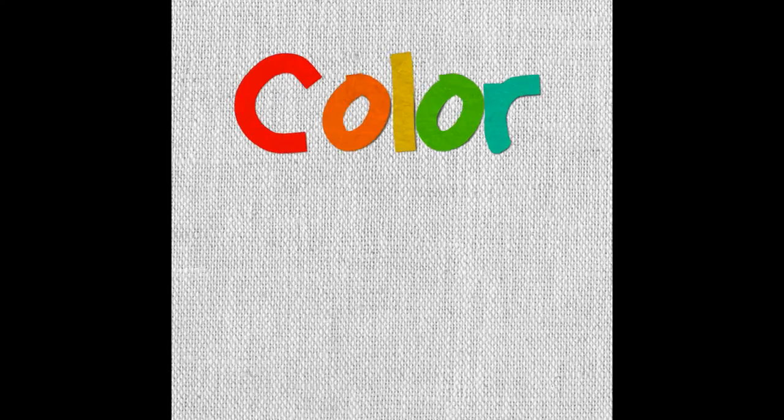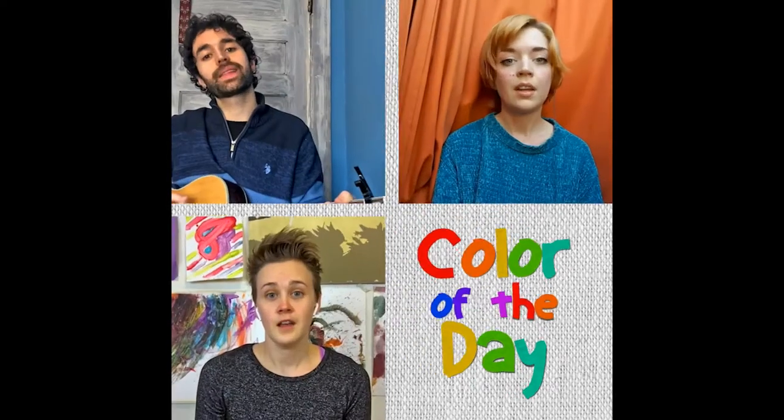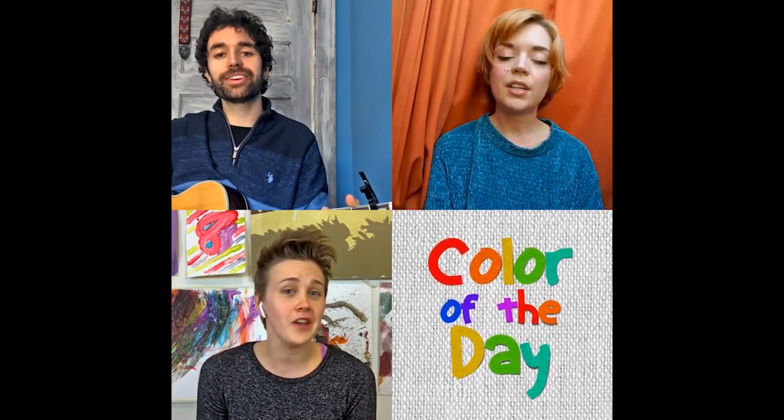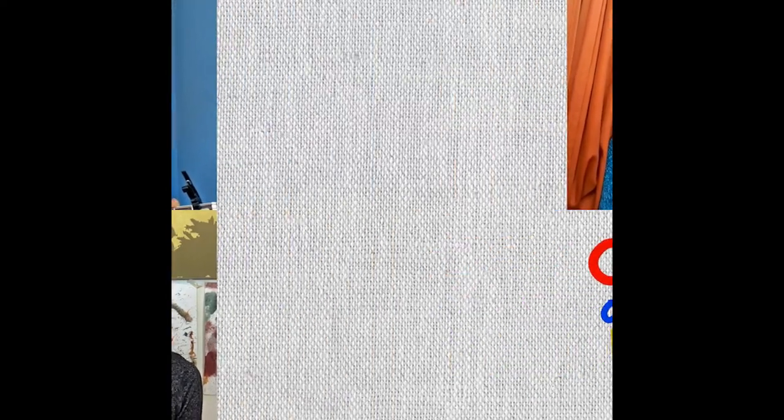Did you guys hear that sound with your ears? I did. That's working again. Here it is again — we know what that sound means. It's the color of the day! The color of the day, the color of the day. Hi ho the dairy oh, the color of the day. It is yellow!